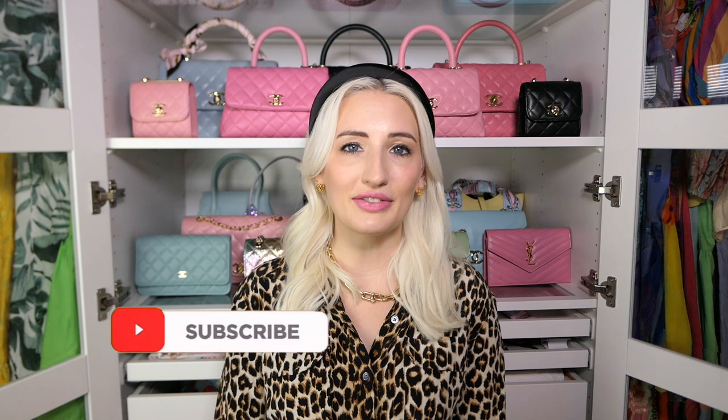By the way, if you're new here, hi, my name is Morgan. I make videos about luxury handbags, fashion, and lifestyle, so if that's your thing please subscribe and turn on notifications. I upload once a week and I would love to have you here. Let's get into my 10 least used bags in my collection.